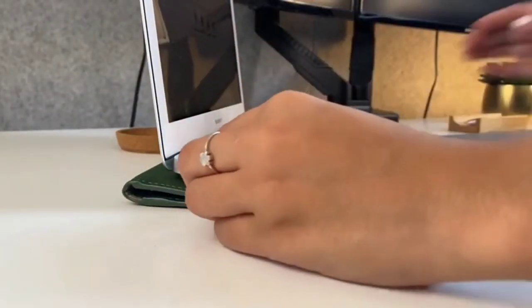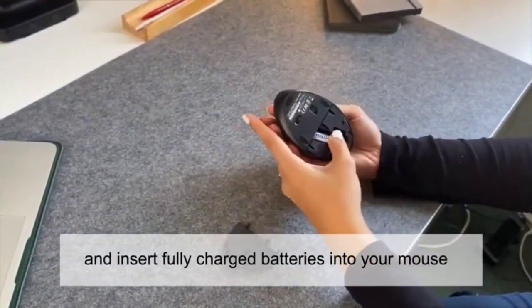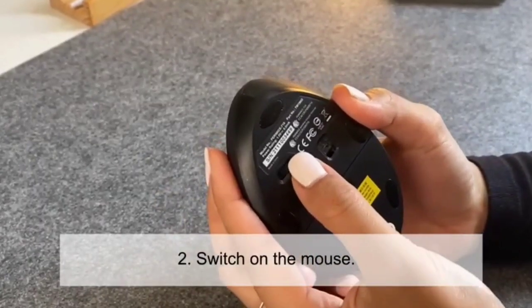Despite being an entry-level mouse, you still get wireless connectivity thanks to the included RF dongle. And while it only has a 1-year warranty, the build quality of this Perixx mouse is still quite great, making it decently reliable.